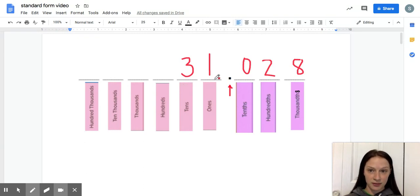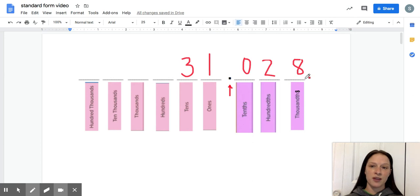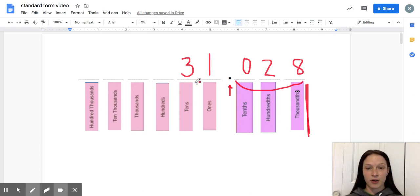So we say the left side — for example, 31 — and then we say 'and' for the decimal. Then we think about what place value the number goes to — where does it stop? The number stops in the thousandths place. We read the decimal portion as if it were a whole number: 28. Then we say the place value it ends in. So we read this number as: 31 and 28 thousandths. Read the whole number, say 'and,' read the decimal portion as a whole number, then say the place value.